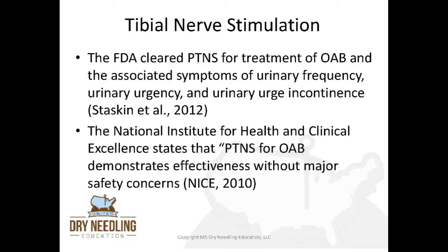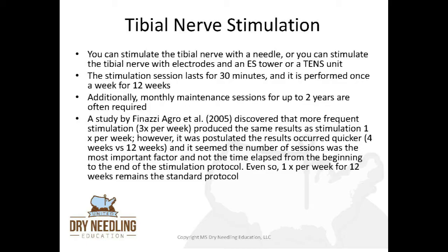The National Institute for Health and Clinical Excellence states that percutaneous tibial nerve stimulation for overactive bladder demonstrates effectiveness without major safety concerns. You can stimulate the tibial nerve with a needle or with electrodes and an e-stim tower or simply a TENS unit. The stimulation session lasts for 30 minutes and is performed once a week for 12 weeks. Additionally, monthly maintenance sessions for up to two years are often required. A study from 2005 discovered that more frequent stimulation — three times per week — produced the same results as once per week, but results occurred quicker in four weeks versus 12 weeks. One time per week for 12 weeks remains the standard protocol.